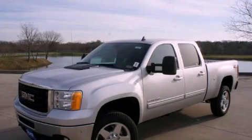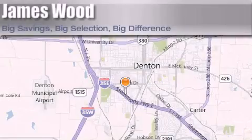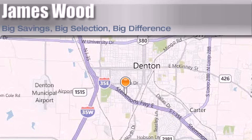This automobile won't last long at this price. Call and arrange a test drive now. James Wood Auto Park is located at 3906 Interstate 35E South in Denton. Our goal is to exceed all of your expectations to ensure that you'll return for future visits.